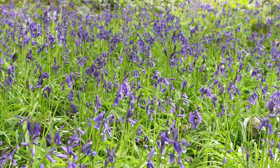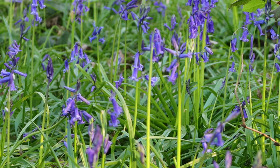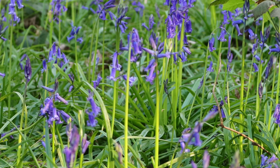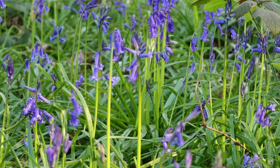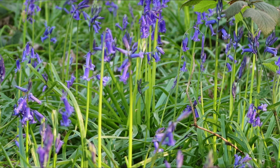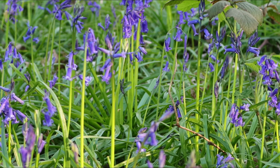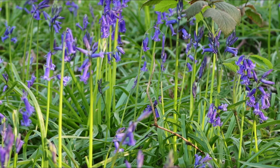Bluebells are known to reach their greatest densities in the British Isles. According to an old myth, fairies used bluebells to lure and trap people passing by in the woods, especially children. It is also said that if you hear a bluebell ring, you will be visited by a bad fairy. If you pick a bluebell, many believe that you will be led astray by fairies, wandering lost forevermore.